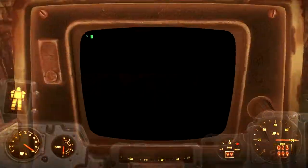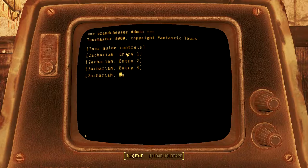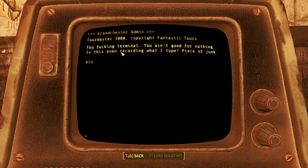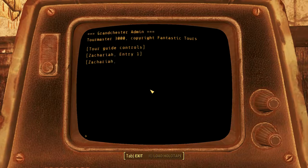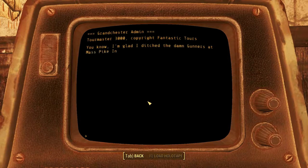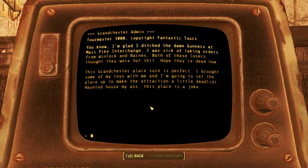Grandchester Terminal - ooh, LORE! Tour guide controls: system errors, tour guide connection failure - check system immediately. So the tour guide isn't working, yet we've been hearing all this. 'You f***ing terminal, you ain't good for nothing. Is this even recording what I type? He's junk. Ain't nobody else to talk to - guess I'll talk to this stupid terminal. It gets lonely up here but I'm used to that. At least I'm getting by and I'm free.'